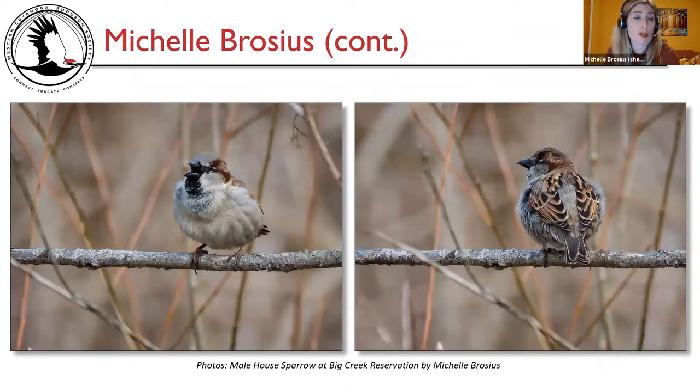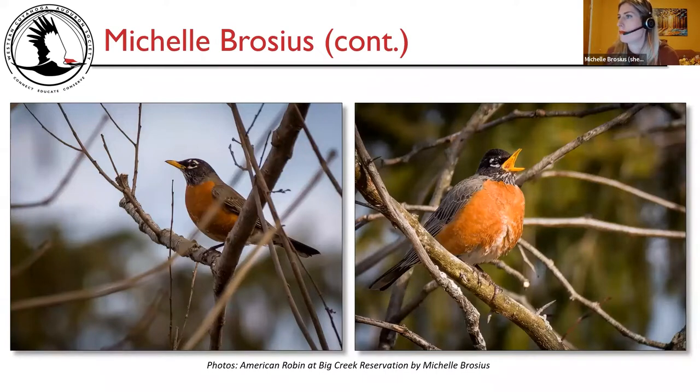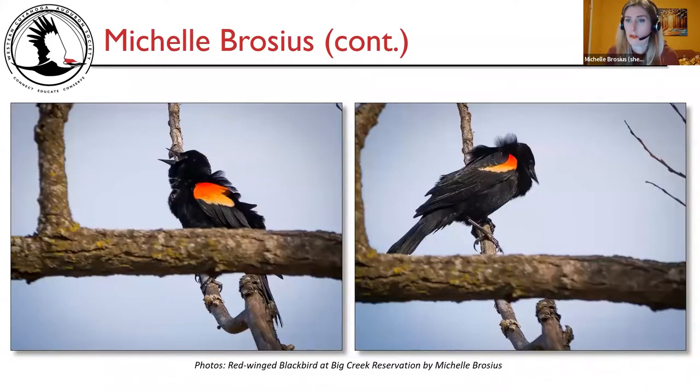Here's a picture of a male house sparrow I mentioned in my journal — it was on the branch, then flipped around to show its back. And here's an American robin at Big Creek Reservation, and my first-of-year red-winged blackbird at Big Creek Reservation.